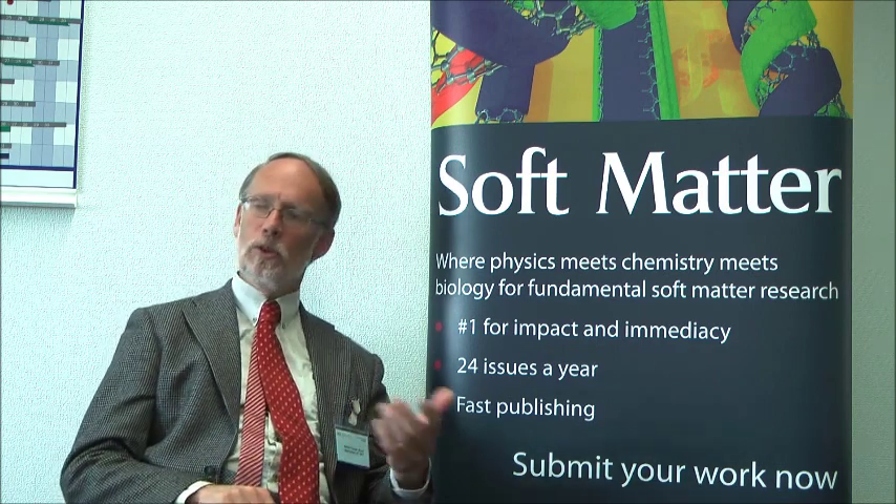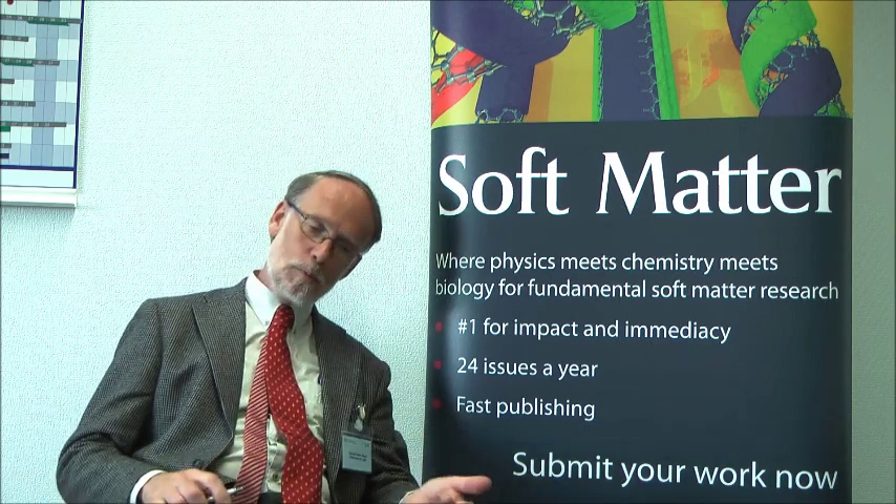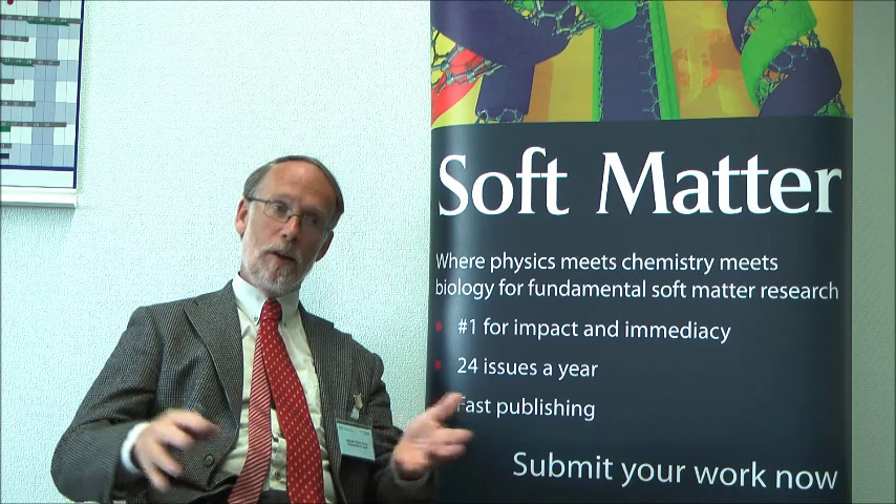I was looking for polymers with particular special properties — with charges in some places and not in other places — and making that would seem to be a real hurdle by standard polymer chemistry techniques. Then I found this approach, and I was hooked. I started out with one colleague and one PhD student on one project, and that has quickly fanned out to six students, and now we're going to ten.